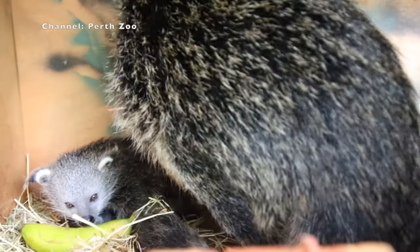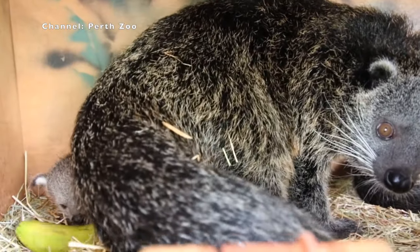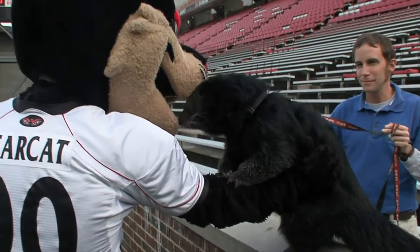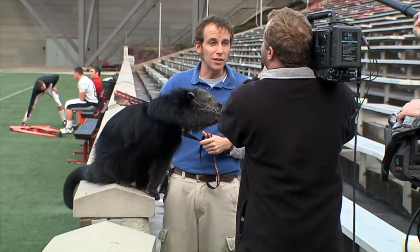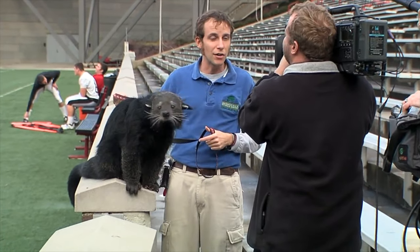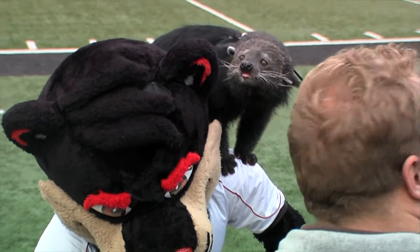So where can you see Binturongs now? They're in zoos all over the world — even smaller zoos. I even saw one at an aquarium once. If you're from Cincinnati in the United States, the Cincinnati Zoo has a Binturong named Lucy that served as the University of Cincinnati mascot from 2008 to 2019, but is now retired peacefully at the zoo.